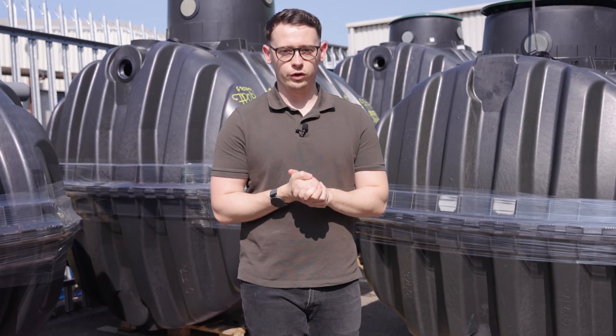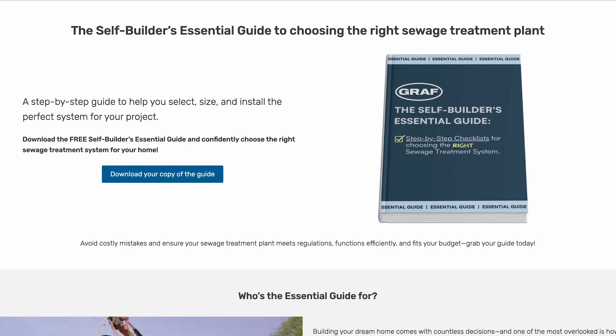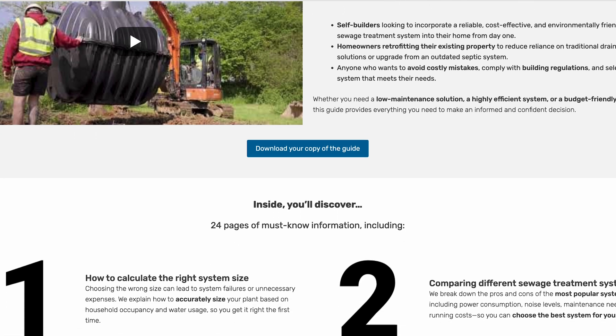If you're serious about getting a new sewage treatment plant, I highly recommend downloading our free guide. It's all about picking the right sewage treatment plant for you — a comprehensive checklist of everything you need to consider to make an informed decision for the best sewage treatment plant for your project. Click the link below to download a free copy.